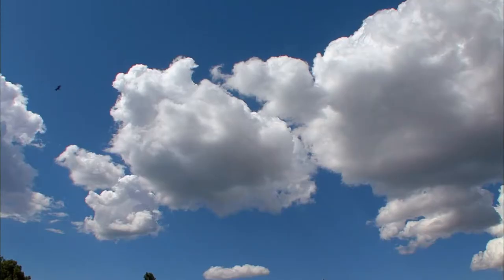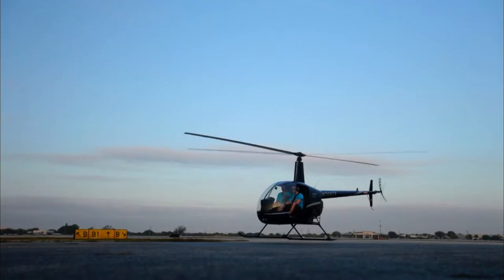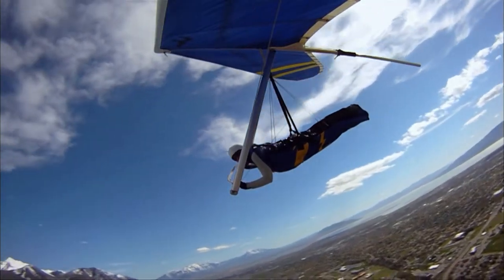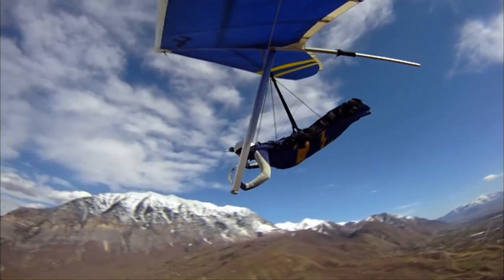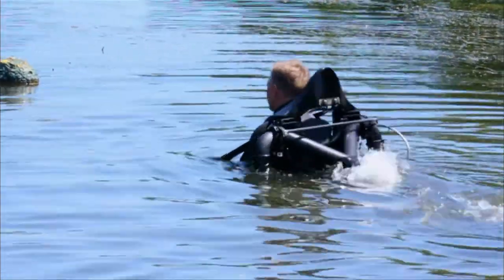For thousands of years, man has had the overwhelming urge to fly. With the advent of inventions as diverse as planes, helicopters and hang gliders, those dreams have been fulfilled — somewhat. For the ultimate flying sensation, man has looked to the Jetpack.